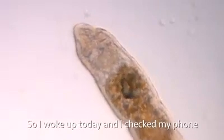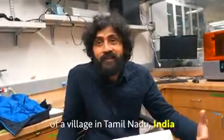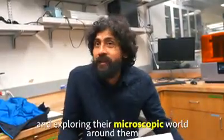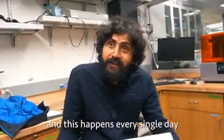I woke up today and checked my phone and saw a picture of a village in Tamil Nadu, India, of kids opening up these pouches and exploring their microscopic world around them. And this happens every single day.